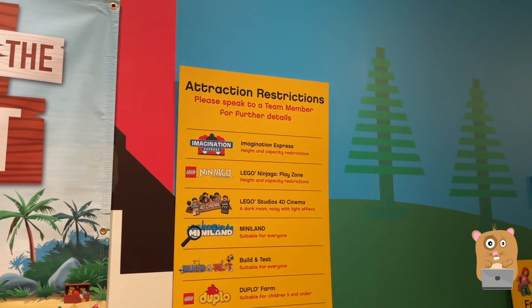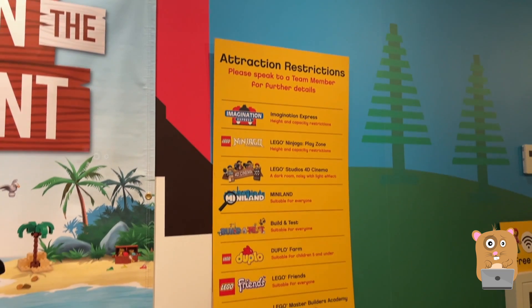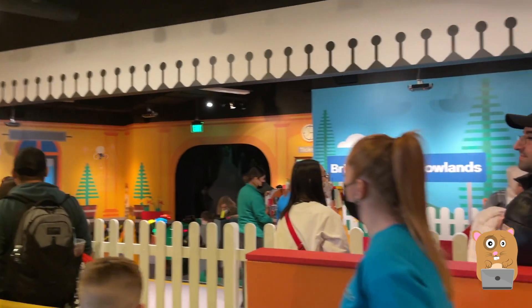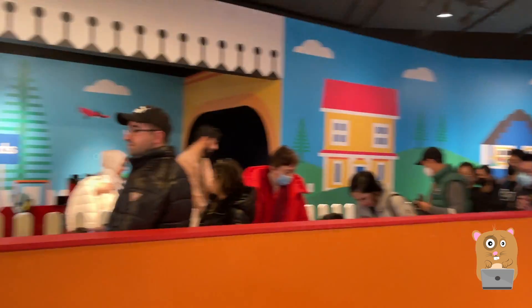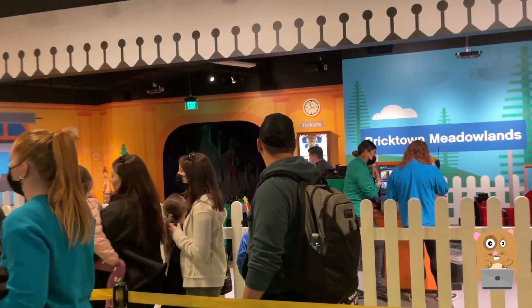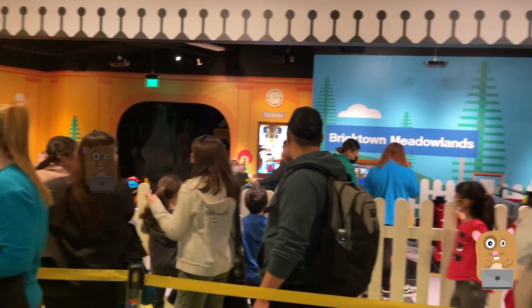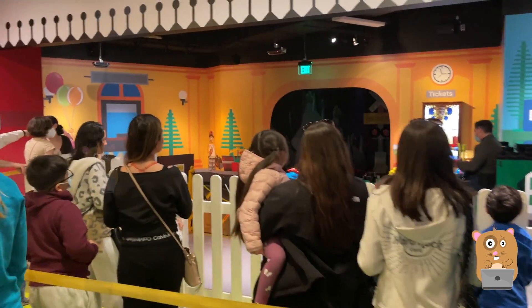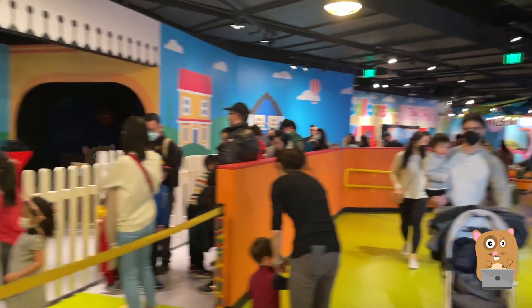This was part of our Legoland package so we did not need to pay the entrance fee. For this train ride there's a long line, and they load and unload the passengers basically one family group at a time, so it's probably a good 30-40 minutes for this length.